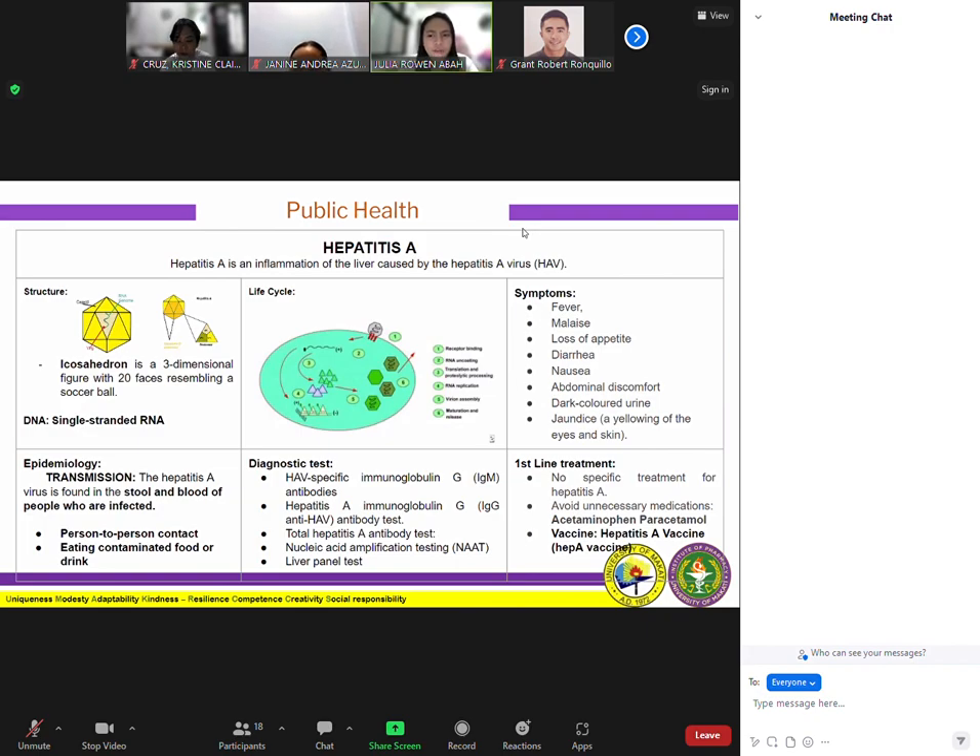Although uncommon, foodborne outbreaks have occurred in the United States from people eating contaminated fresh and frozen imported food products. Generally, hepatitis A virus is transmitted primarily by the fecal-oral route — where an uninfected person ingests food or water that has been contaminated with the feces of an infected person. In families, this may happen through dirty hands when an infected person prepares food for family members.